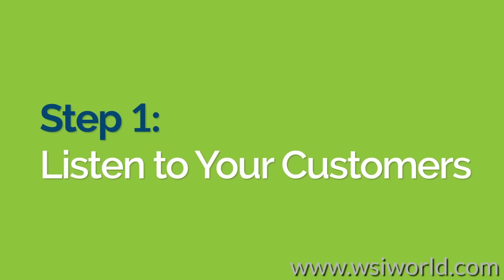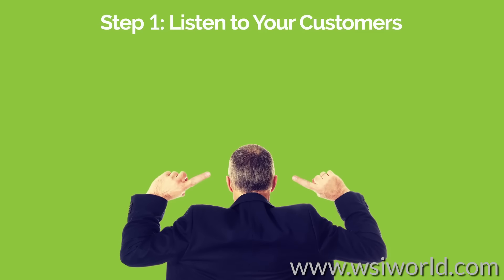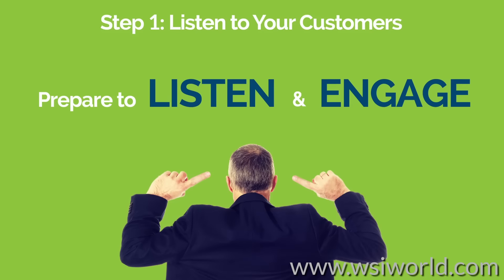Step 1: Listen to your customers. Your customers are the best resource for discovering how to make improvements to your business. So, establish a system to genuinely listen to and engage with what your customers are saying about you.